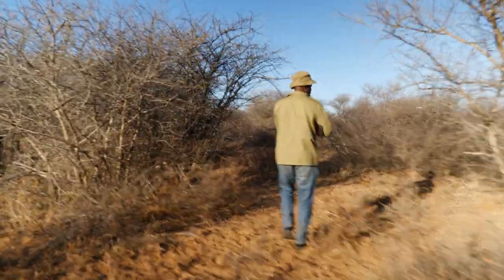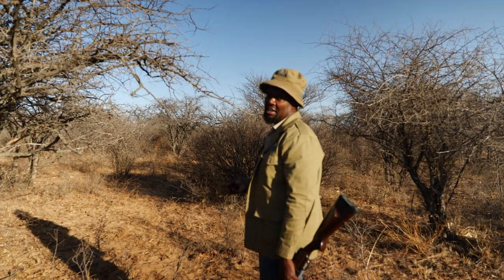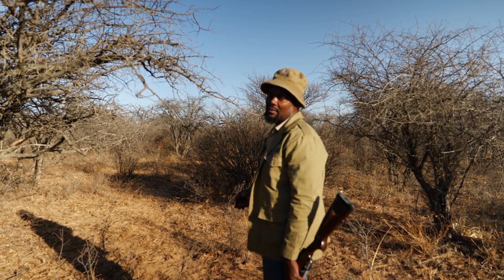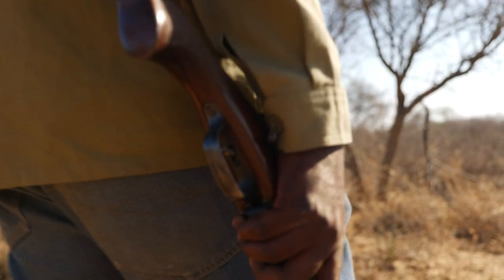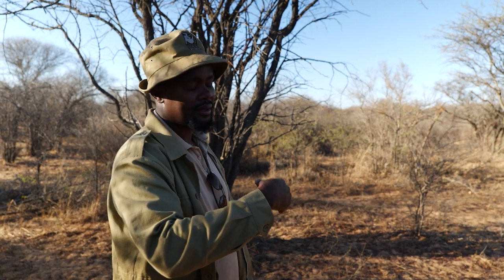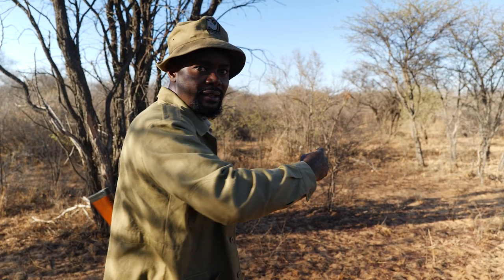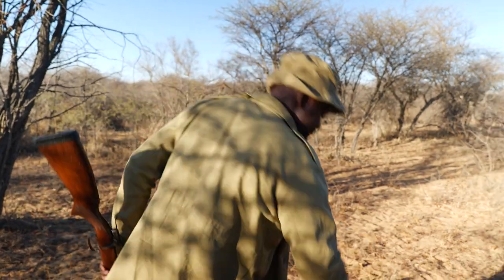Yes, we carry a rifle, but not to shoot animals — for protection. Just in case they were to charge, we can fire some warning shots. That sound will scare them. We saw some tracks on the other side, so we're thinking maybe if they are nearby, we must see them coming from the other side, because the wind is blowing from that direction. That's why I was checking the wind.